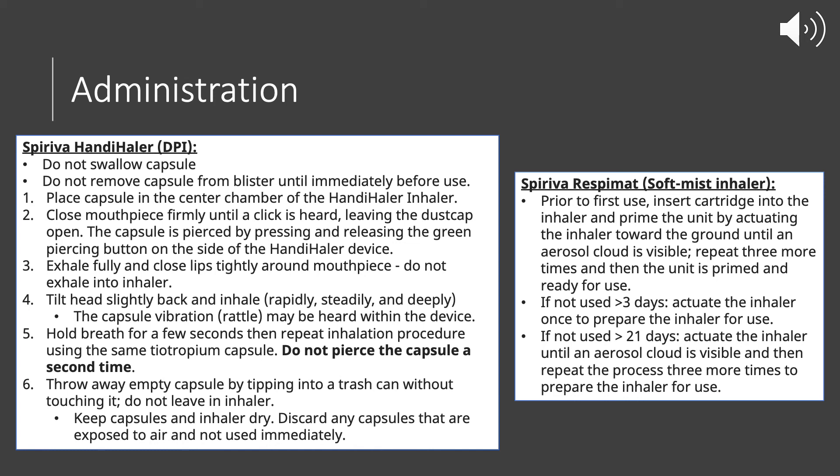Once you've done that second inhale, go ahead and throw away that empty capsule by tipping it into a trash can. Don't leave it in the inhaler. If you have any capsules that have been exposed to air out of the blister pack for an extended period of time, discard those and start with a fresh capsule for your new dose.